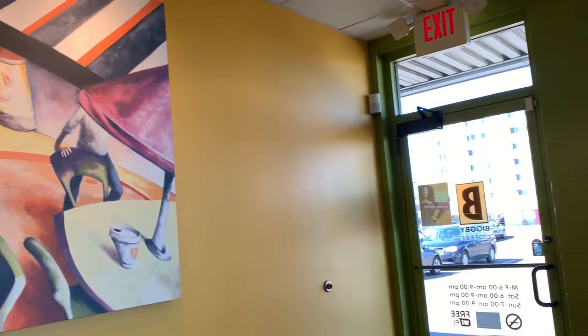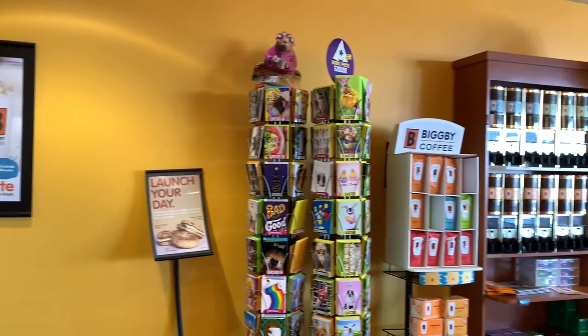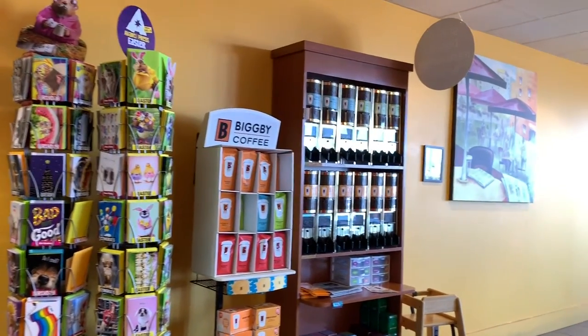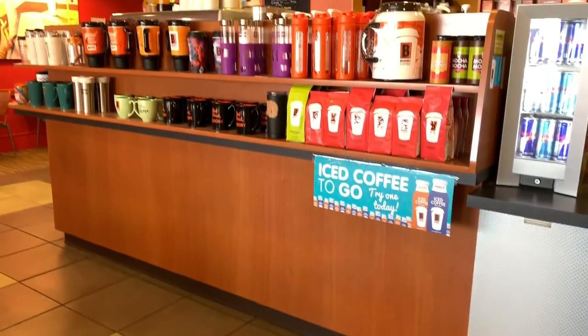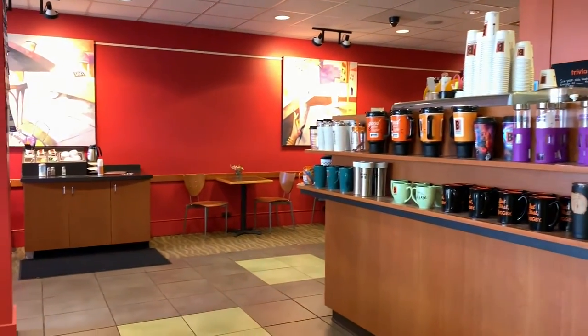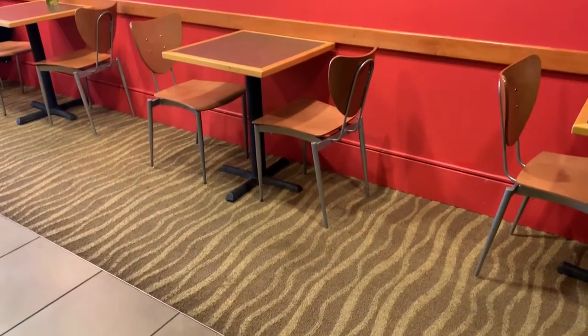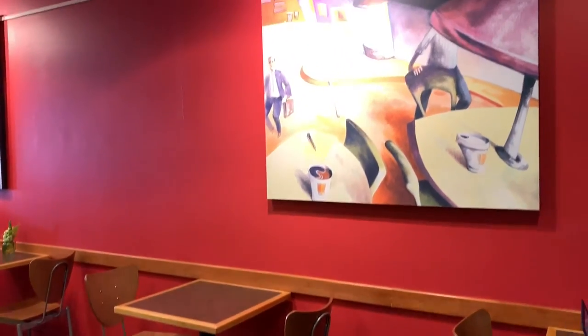Here you'll see the green paint, the yellow paint, the lively artwork, the walk-up counter, display boards, and the red accent wall. There's also a green floor tile, and you'll see the carpet has a lively pattern as well.